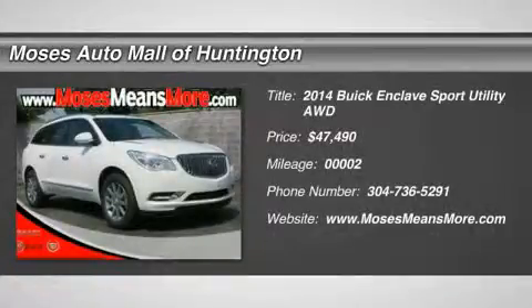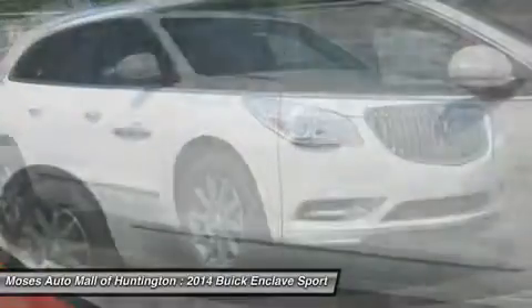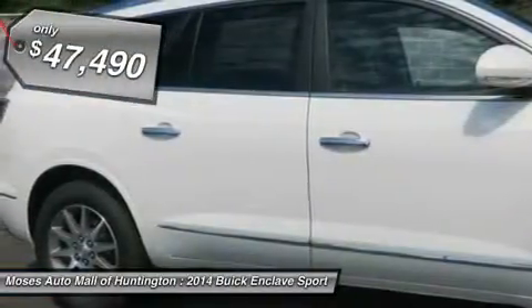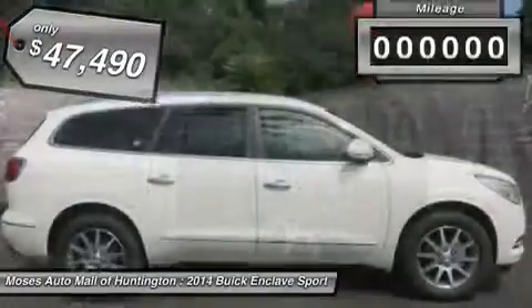You'll love this 2014 Buick Enclave. This is a car you'll want to take home. With 2 miles, it features automatic transmission and an exterior color of white opal. Call us and be the first to open the car door today.